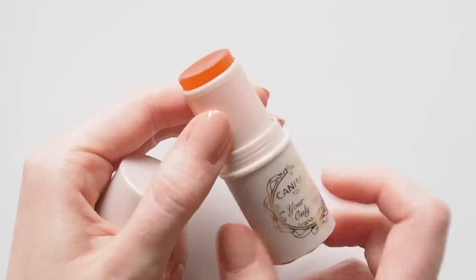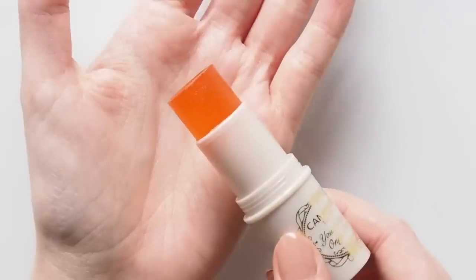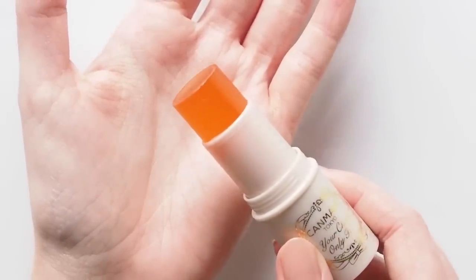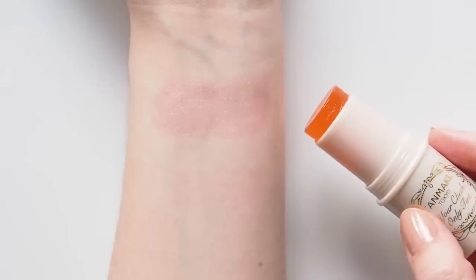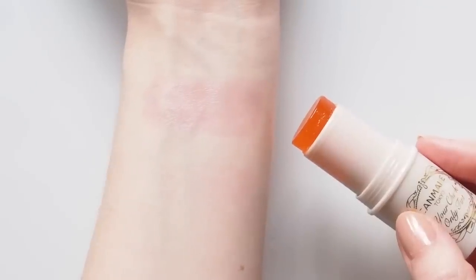The Your Cheek Only tint in the shade Orange jumped out at me because of the colour and the fact it's a cream blush stick — obviously, I'm addicted to them. It's an interesting, almost jelly-looking, transparent stick, but it is bright. Looks can be deceiving because it goes on very sheer and subtle, then develops into a serious stain. A really bright coral that sticks around all day, so you don't need much — go easy. The texture is very cooling and super dewy on the skin.